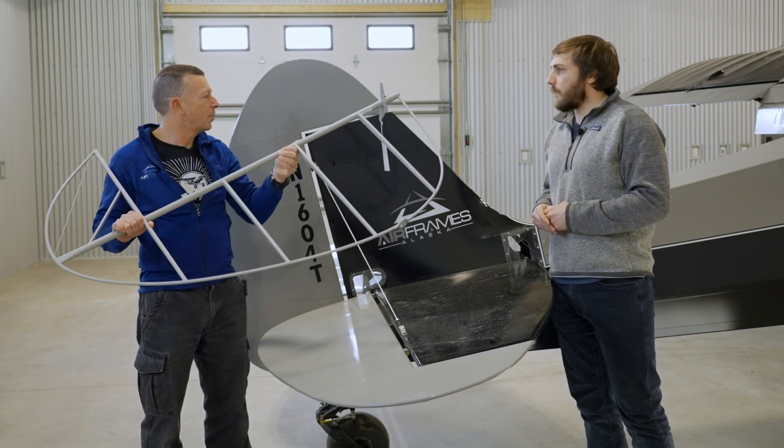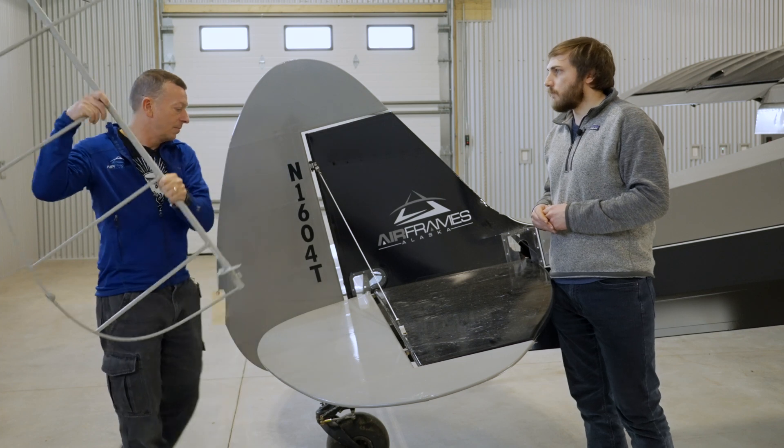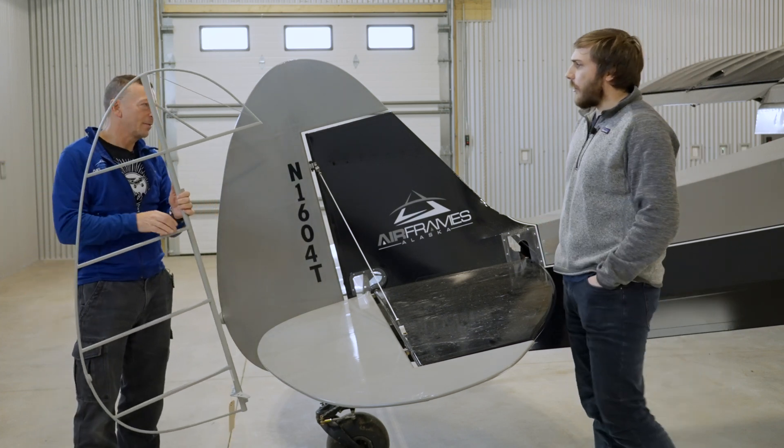Yeah, it's powder-coated. And it looks like the brass bushings are included in it. So this would be this rudder right here, and we've been making these for many, many years — over 10 years.